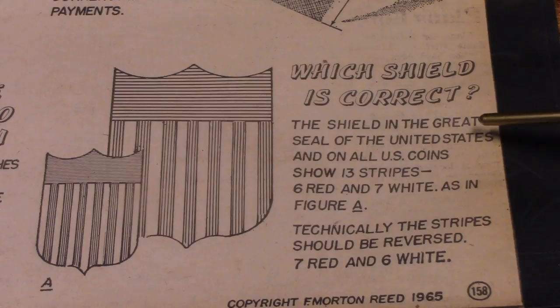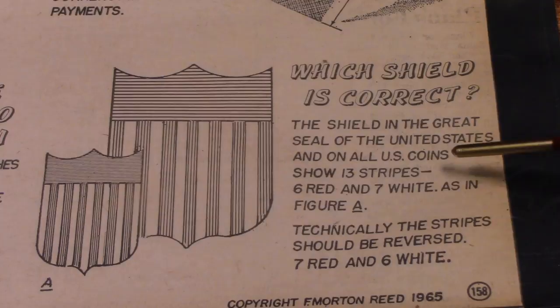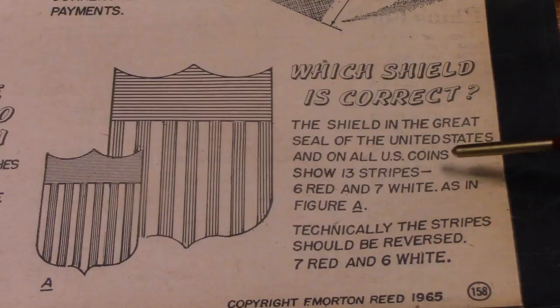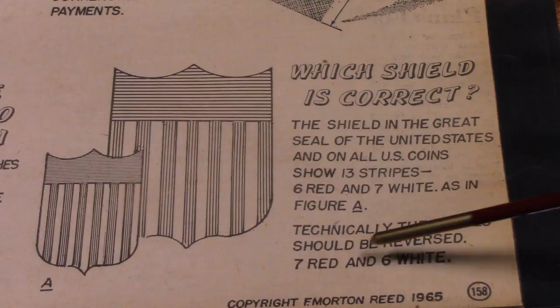Which shield is correct? The shield in the great seal of the United States and on all U.S. coins shows 13 stripes — 6 red and 7 white, as in figure A. Technically the stripes should be reversed: 7 red and 6 white. Hmm. Okay.